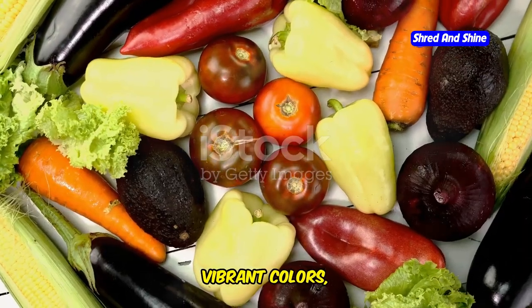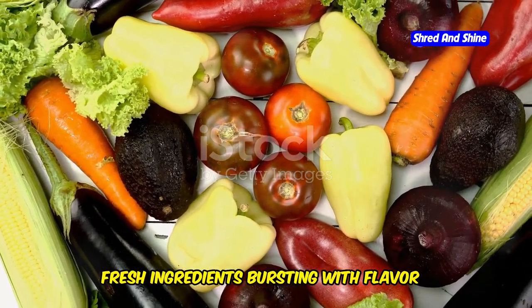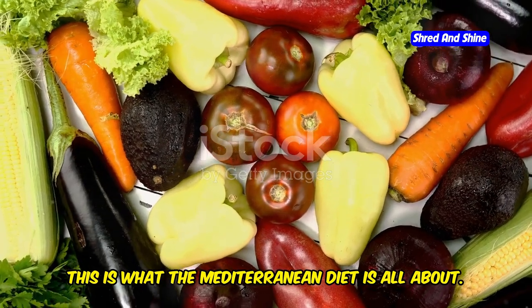Look at this, just look at it. Vibrant colors, fresh ingredients bursting with flavor. This is what the Mediterranean diet is all about.